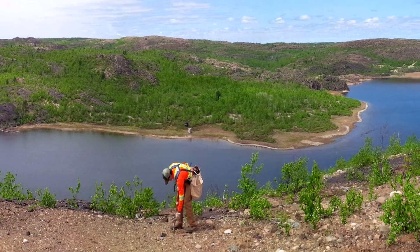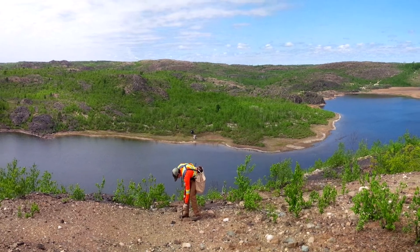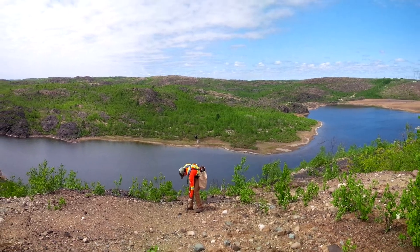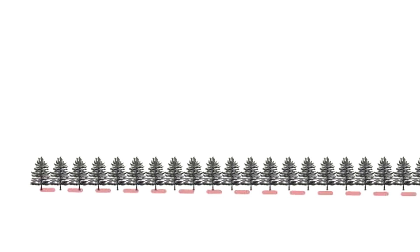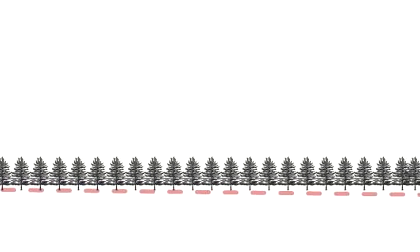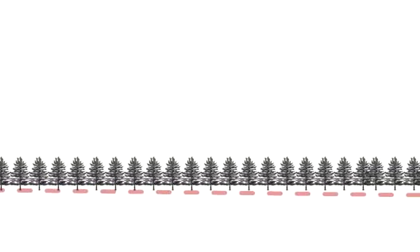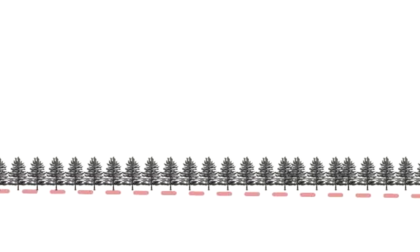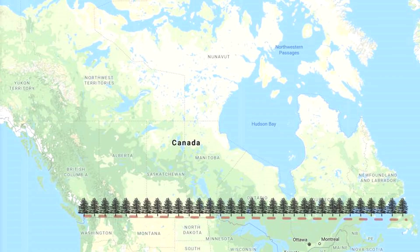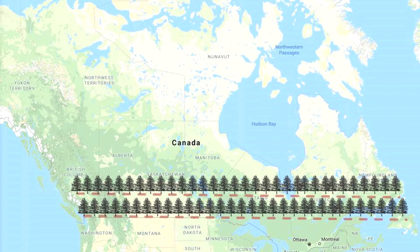Thousands of very determined people can plant a lot of trees in four decades. Since 1978 here in Sudbury, through the Municipal Regreening Program, we have actually planted 10 million trees. Now that sounds like a lot, and it is a lot. To give you an idea of the scale: if you were to plant 10 million trees in a perfectly straight line about a meter between each tree, that line of trees would stretch from one side of Canada to the other side of Canada — twice. That's how many trees have been planted here in Sudbury.